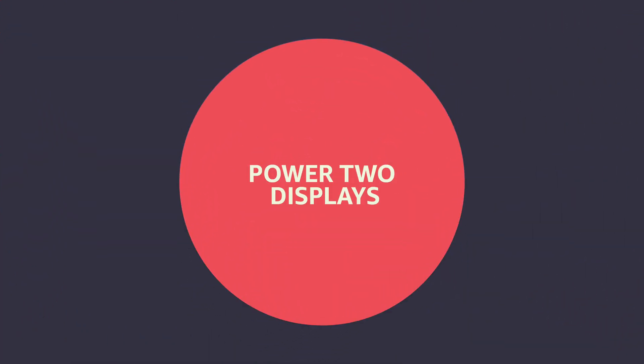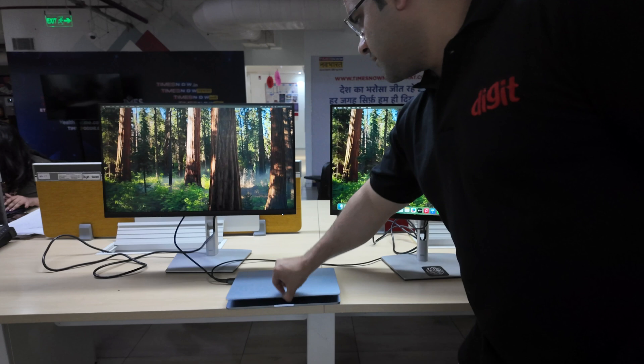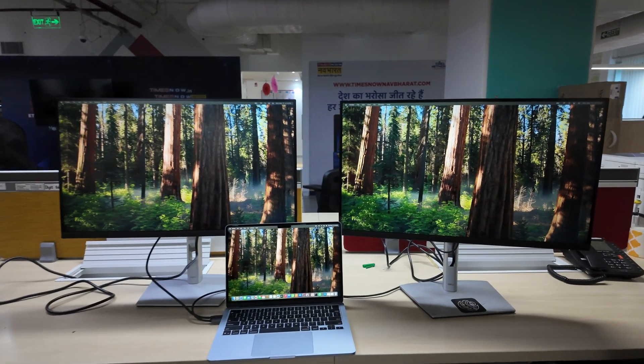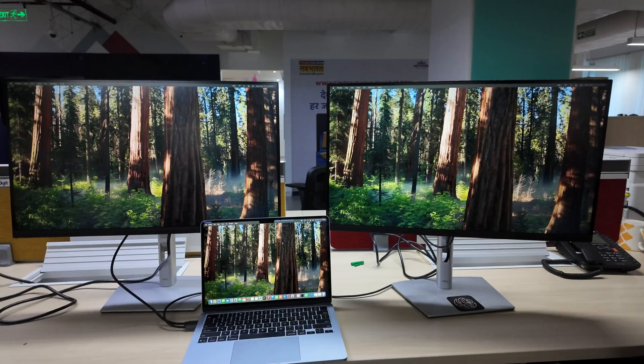The fifth and last thing is that now you can power two displays using the two Thunderbolt 4 ports on the M4 MacBook Air without turning off your laptop's display. This was an issue with the M3 MacBook and I am glad this has been solved.